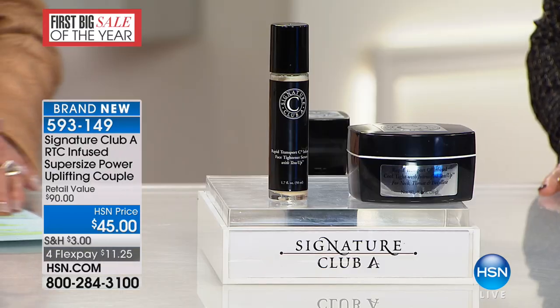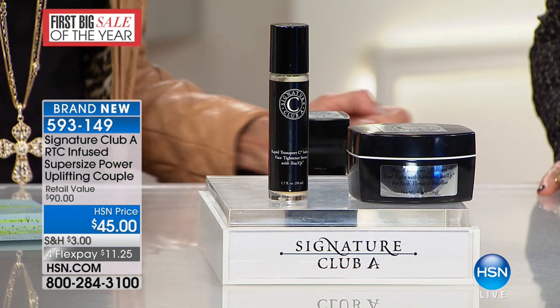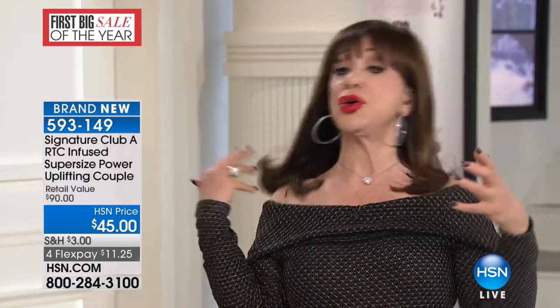I always love to wear a necklace, but as you get to a certain age, you begin to see the neck hanging loose — skin that looks shriveled in the neck. So Cool Tight became a product we made. It's cold, and it's double the amount of Tense Up. We have never sold these together. We did a mega size of the infused face tightener and a double size of Cool Tight for the neck. So now you get the lift tightening for your face and the neck tightening. Now, all of you have watched me age on television.